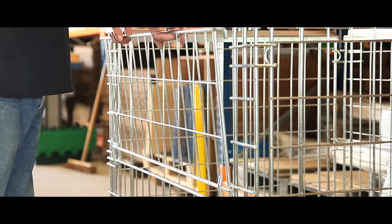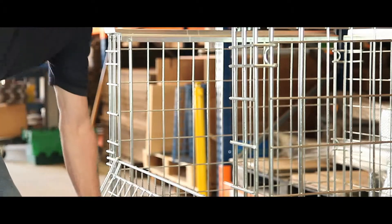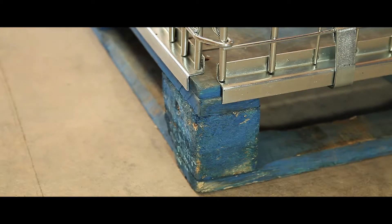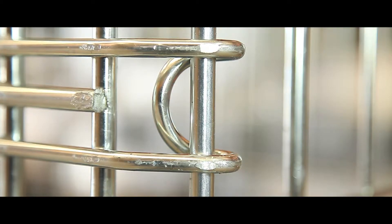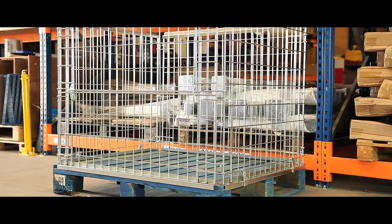The half drop gate makes it quick and simple to access your stock. Its base is shaped for secure use with timber and plastic pallets, and its bright metal frame and mesh provides a long lasting professional finish.